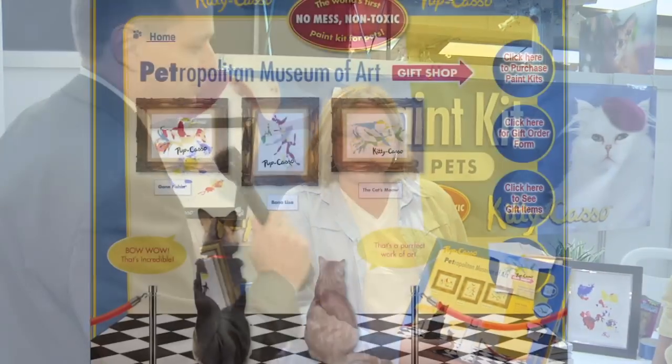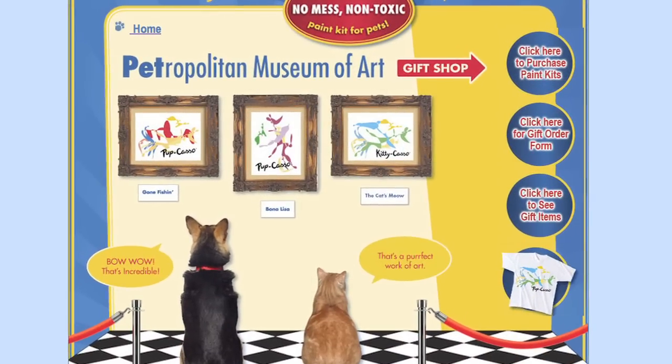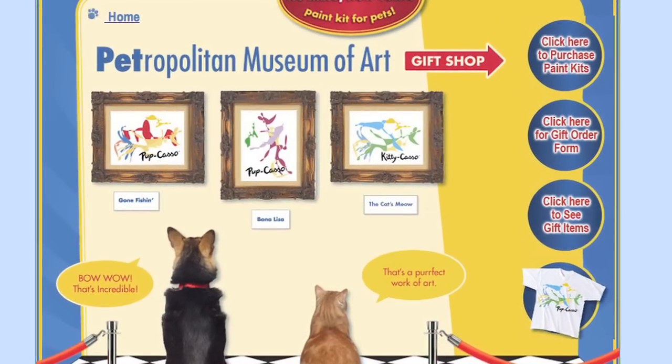Did you know your pointer can paint, your poodle can doodle, your dachshund can draw? Oh, I like that! On the back we have the Petropolitan, and we have the Bonalisa, and the Rawhide Sunset Gone Fishing.